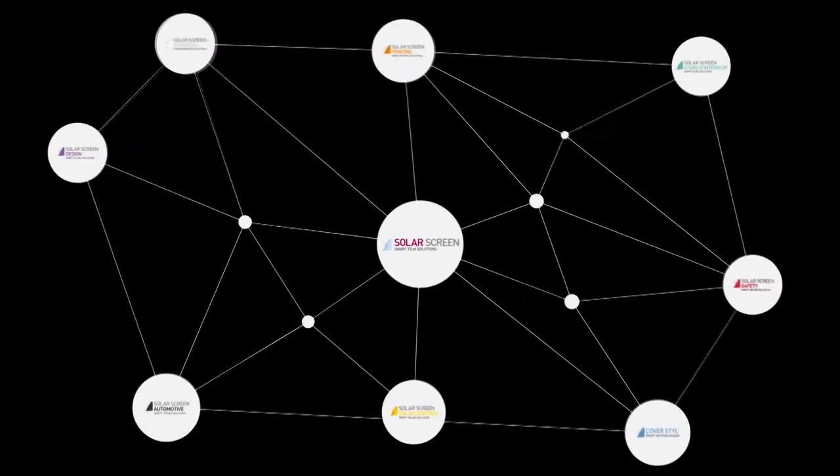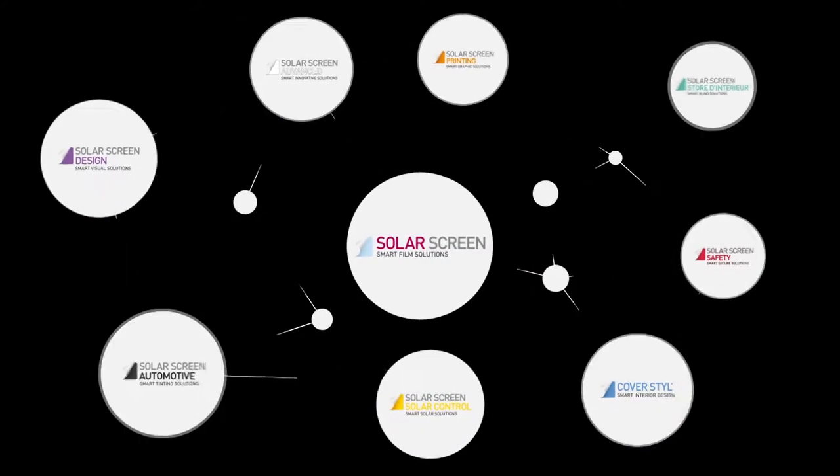The Wrap Institute has been at SolarScreen headquarters for the past three days, and this is not a commercial for SolarScreen, but what's interesting is they have over 14 different segments of flat glass films available — no other company in the world has that. That's one of the reasons I wanted to make this video: I've been seeing all the different possibilities and thought this would be great to show Wrap Institute members and anyone else interested in flat glass films.